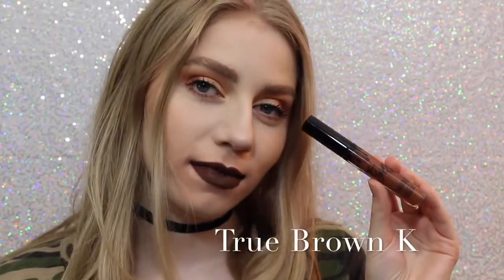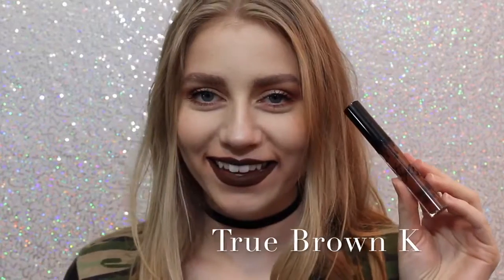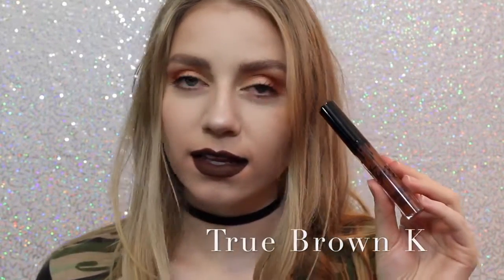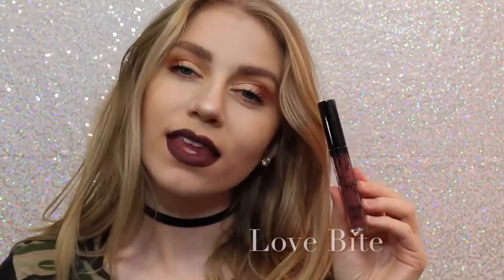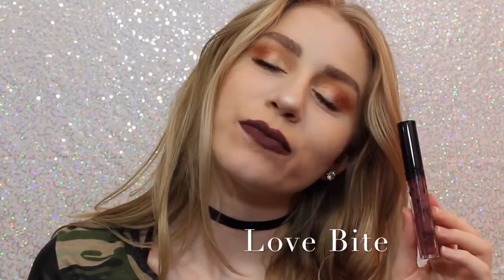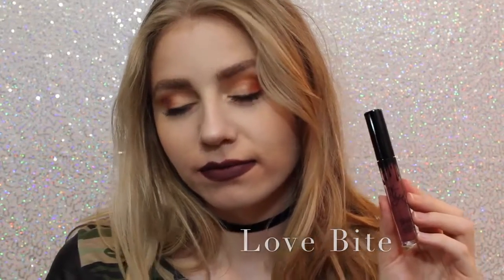Next is True Brown K. I love how brown lipstick looks on me personally — I know that everybody loves brown lipstick, but I love it. It's literally the perfect chocolatey brown color. Next is Love Bite. Love Bite I like, I don't love it — I don't know why, I just don't. But it's a beautiful color if you are into purple lipstick.